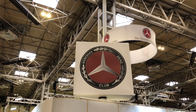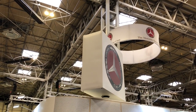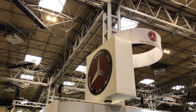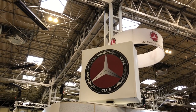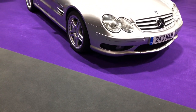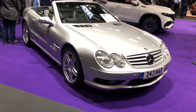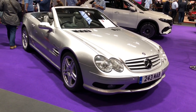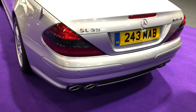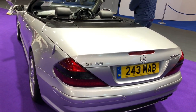Welcome to the Mercedes-Benz Clubstand at the UK National Classic Car Show. First vehicle up is an R230 SL, or Sportlite translated from German. This is the fifth generation SL and this particular vehicle dates from 2002. It's an SL55 AMG with just 78,000 miles on the clock and absolutely in superb order.